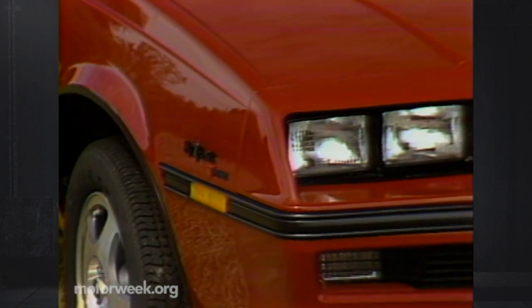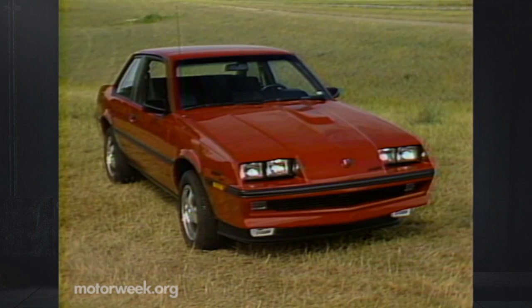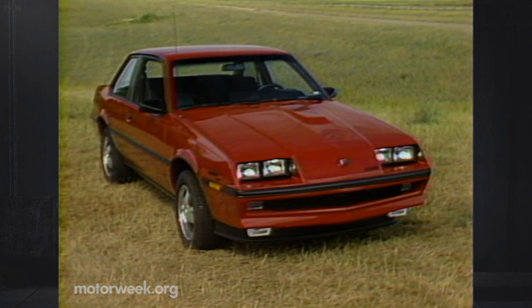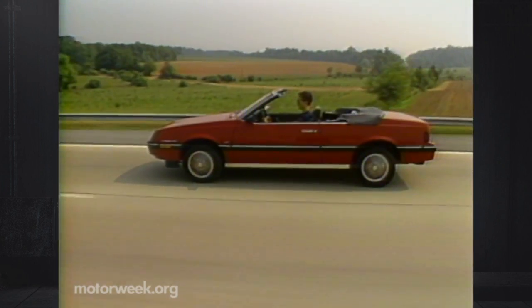Other J-bodies — the Buick Skyhawk and Pontiac Sunbird — will still offer a 1.8-liter turbocharged 4-cylinder as their top engine option. And once again, you can order the Sunbird or Chevy's Cavalier as a convertible.